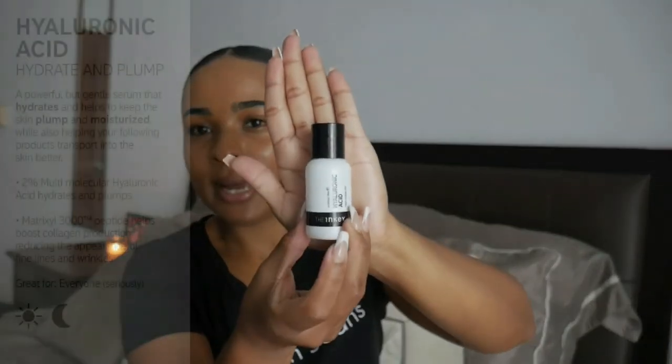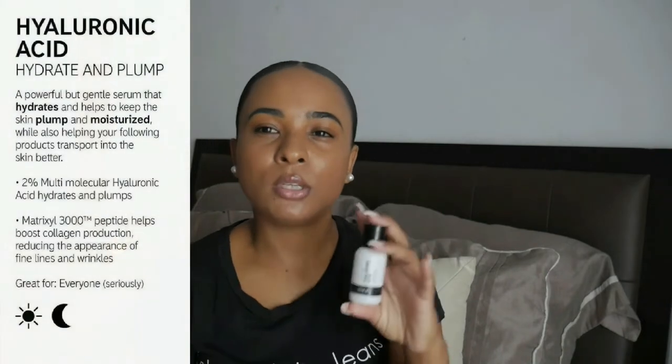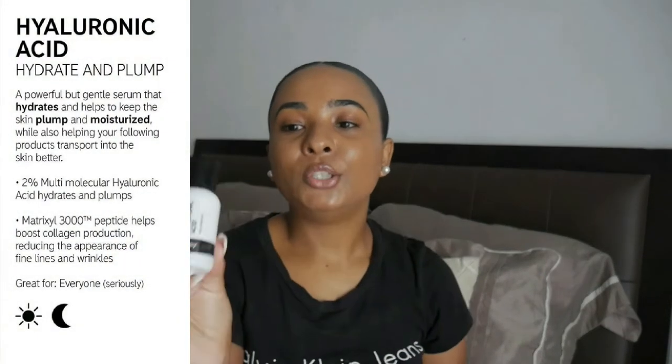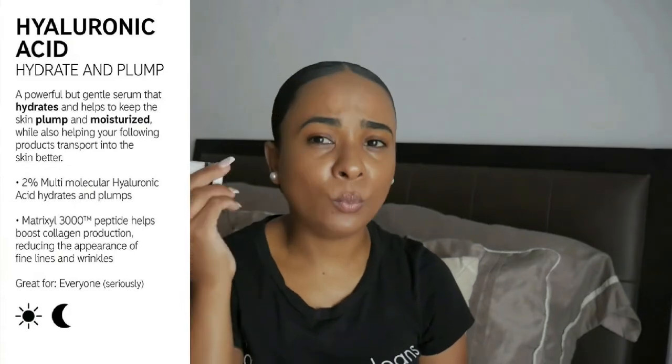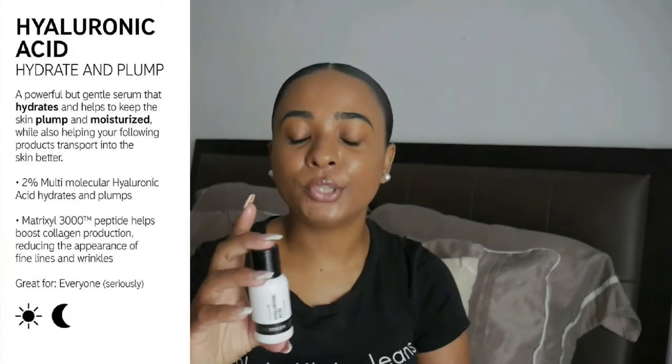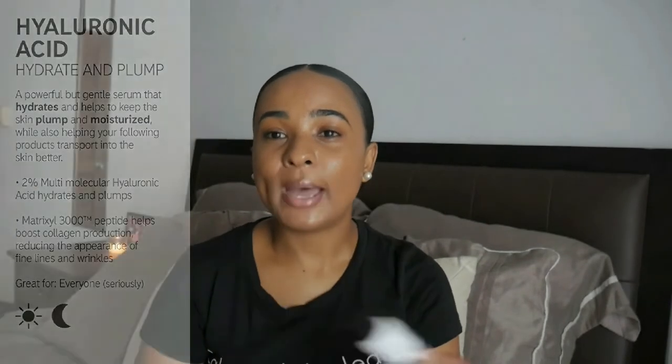The hyaluronic acid serum — what I don't like is that it's so small and feels like it runs out quickly, but you really don't need a lot. All you need is less than a dime-size amount. It's a very watery solution. You use this first and it helps to hydrate your skin prior to adding your moisturizers and eye creams, helping them absorb into your skin a lot better than just applying moisturizer on top without anything to aid absorption.